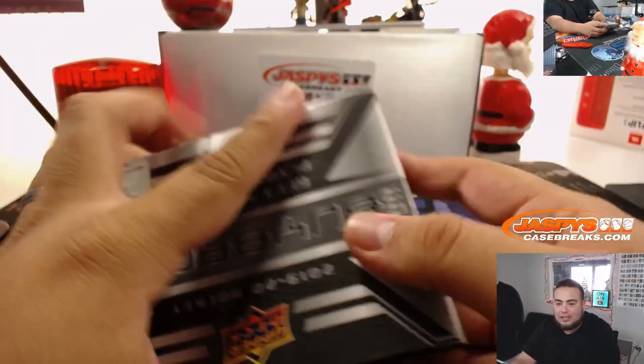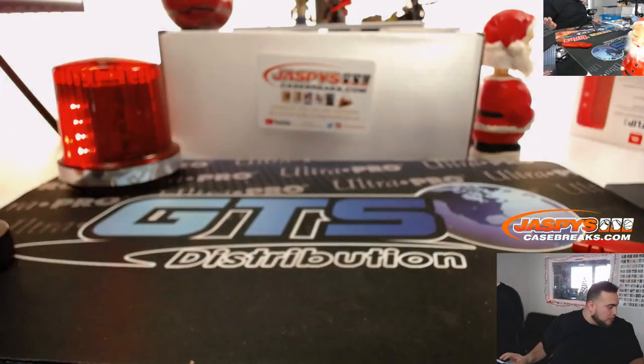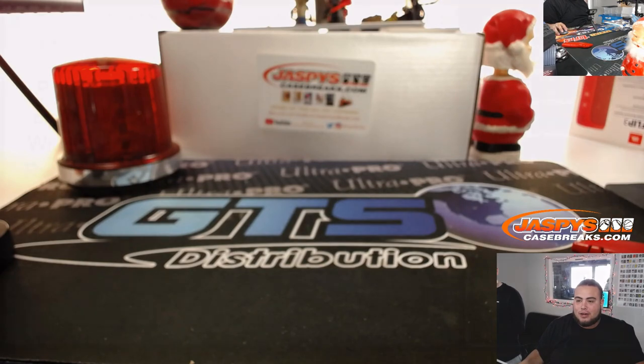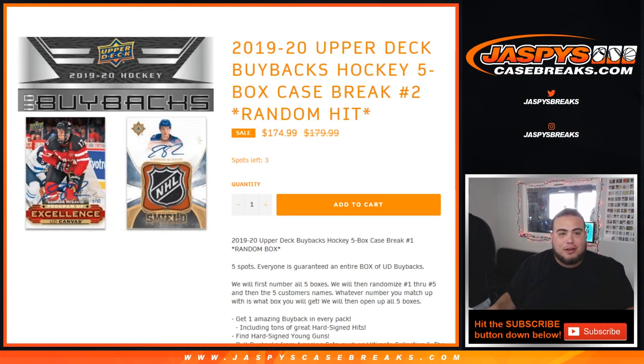And there you go guys, that was it — another five box case. Another break is in the store, down to three left. We also have Cup Hockey which is down to seven left, if anybody wants to get the next Cup Hockey or Buyback going. I'll still be here for about another 30 minutes or so. JazbyCaseBreaks.com — appreciate it, look us up.